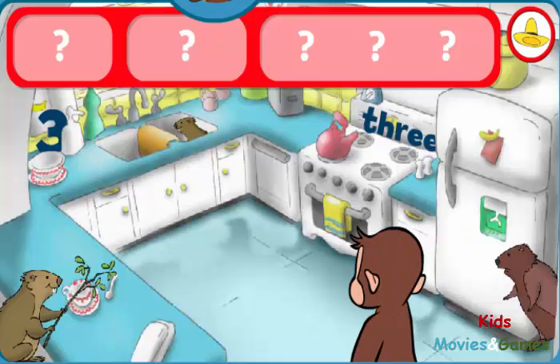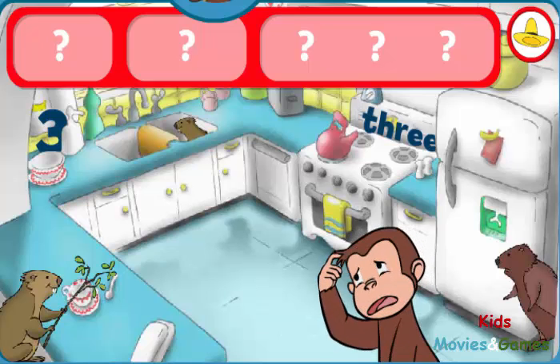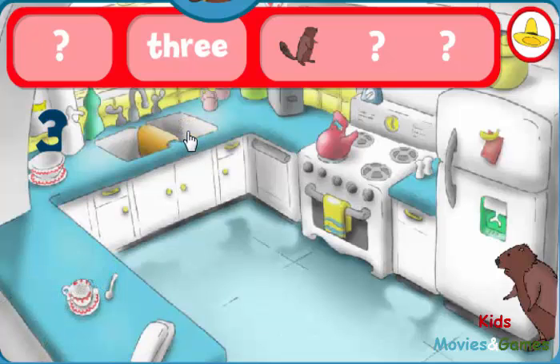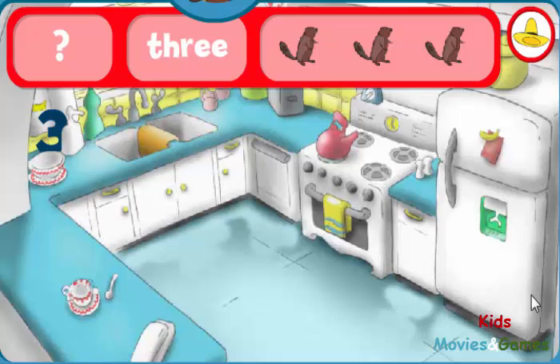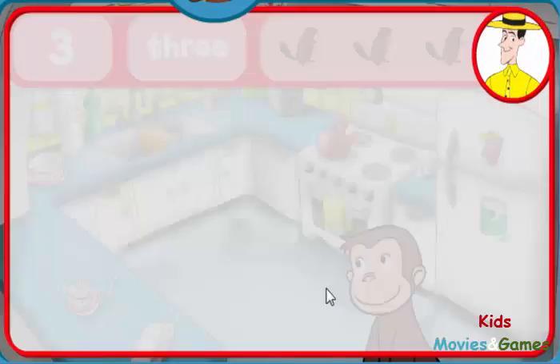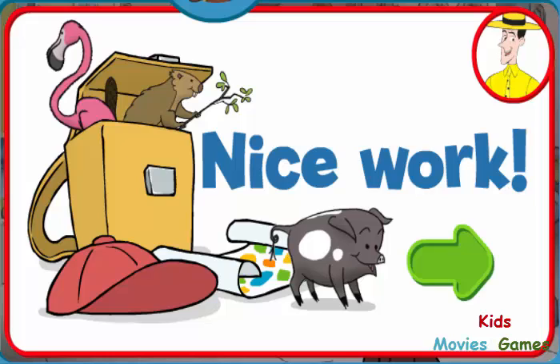Can you find the threes and three beavers? You haven't found everything. The word three. Some things are still hidden. Keep seeking. The number three. Good eye! You found everything! Nice work! George and his friends love playing hide-and-seek with you.